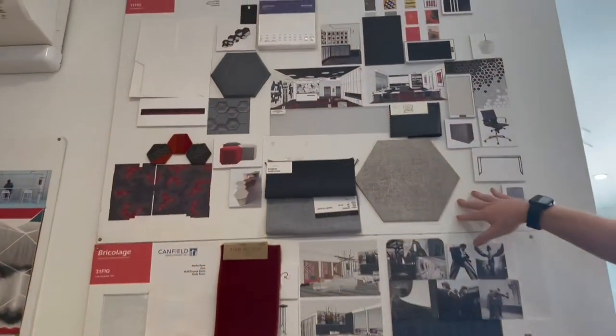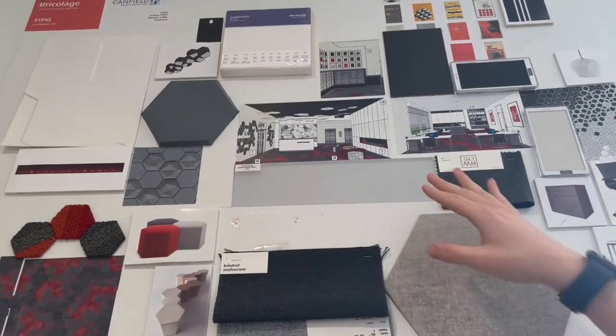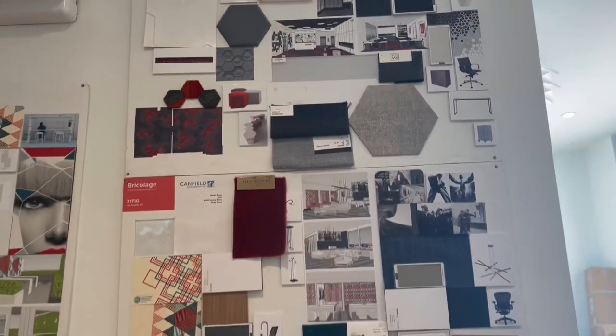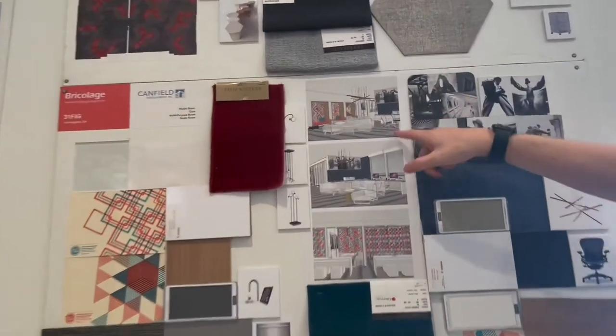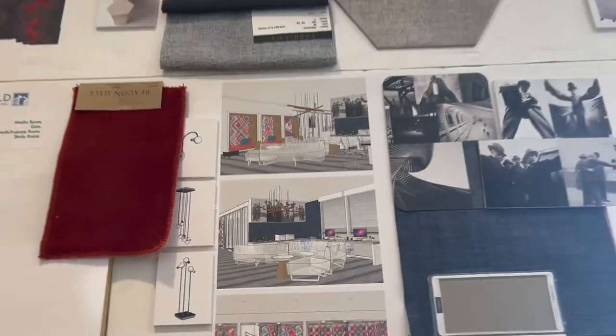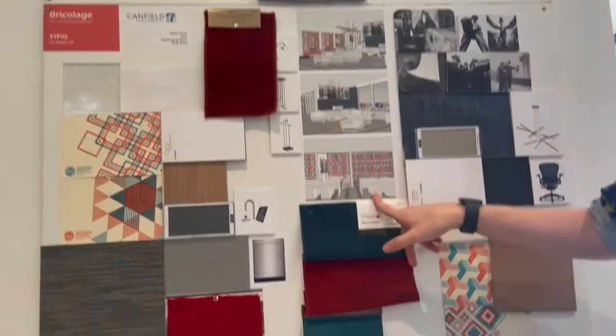Up here is what the lobby area and the leasing office are going to look like. We'll have a desk in the front next to the elevators where courtesy patrol will be sitting and stationed. We will also have a media center room with printing as well as Macs for you to use, and private study pods as well as group study areas.